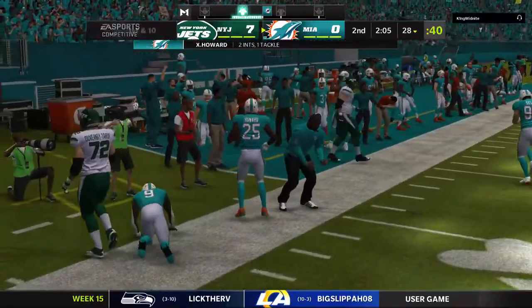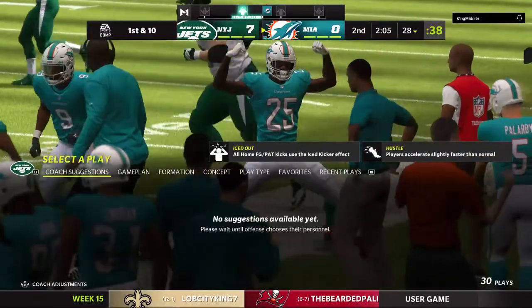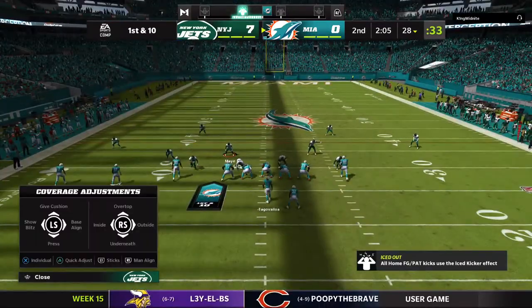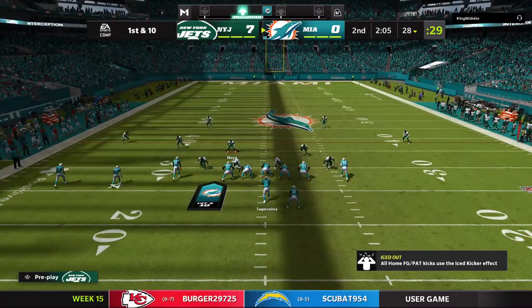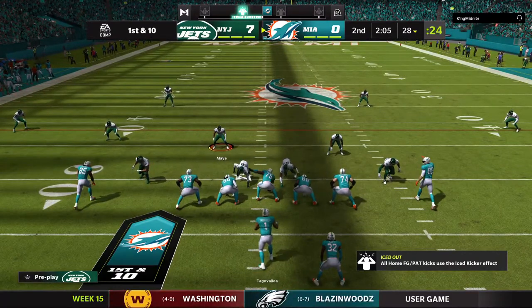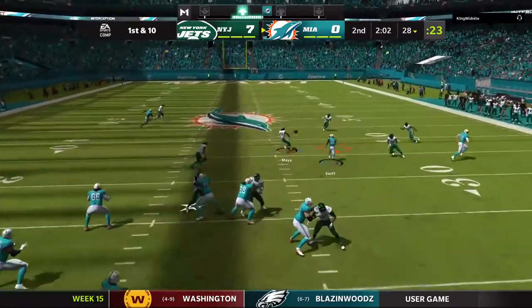The young quarterback rolling to his right — I know he's right-handed, but is that one that maybe a veteran sticks in his pocket? With young quarterbacks, it may take a few years before they get all the habits out of them from their college days when they were used to being dominant. In this case, the NFL veteran defense ended up winning the battle. Coverage a little too good there, and it's second down.